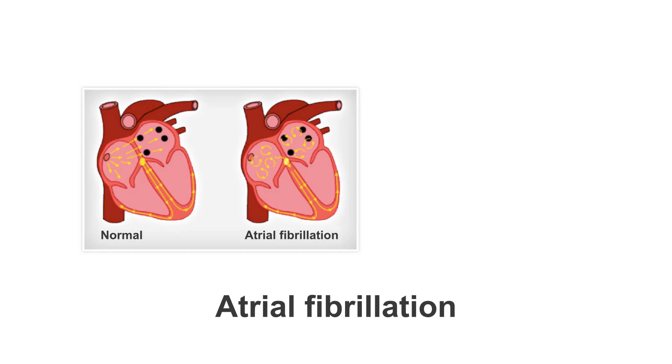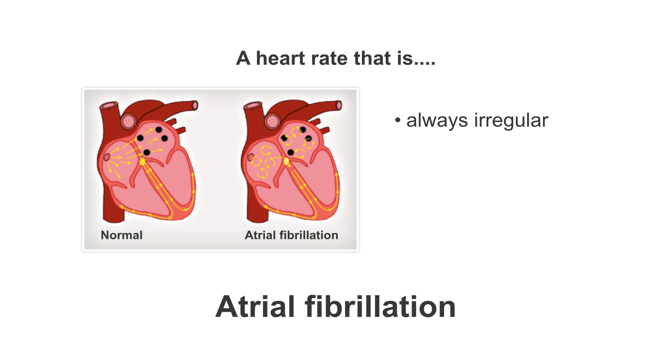In this lesson, we will look at how pacemakers are often used to treat atrial fibrillation. Atrial fibrillation describes a condition where the normal contraction and electrical activity of the atria has been replaced by disorganized, chaotic electrical activity. The AV node is bombarded by this chaotic activity and is not always certain how to respond. This leads to a heart rate that is always irregular, sometimes slow, sometimes fast, and quite often plagued with pauses.